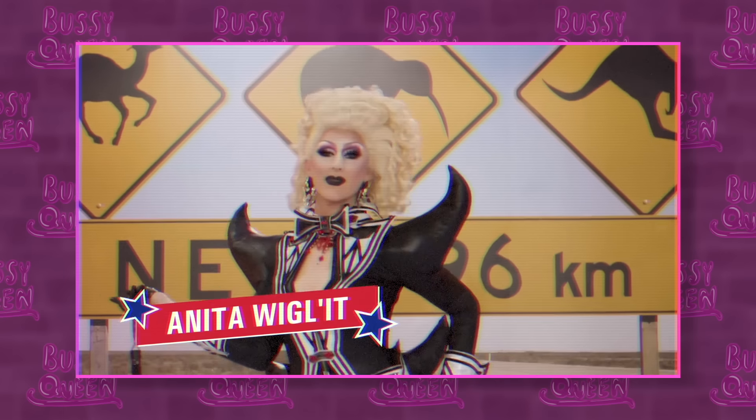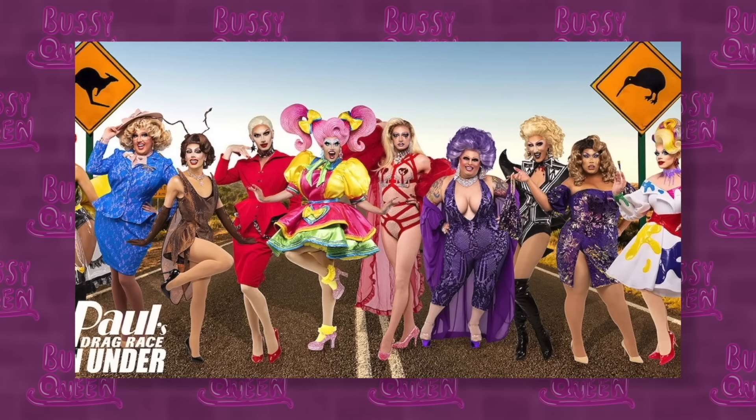Hi Ugly! It's me, Bussy, and welcome back to Hot or Rot. Today we'll be talking about that interesting cast announcement from Drag Race Down Under. We'll be breaking down each of the queen's promo looks and taking a small peek at their Instagram accounts to see if there's anything we can uncover.